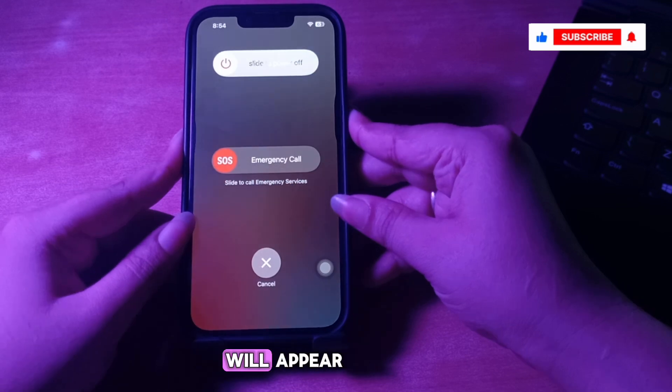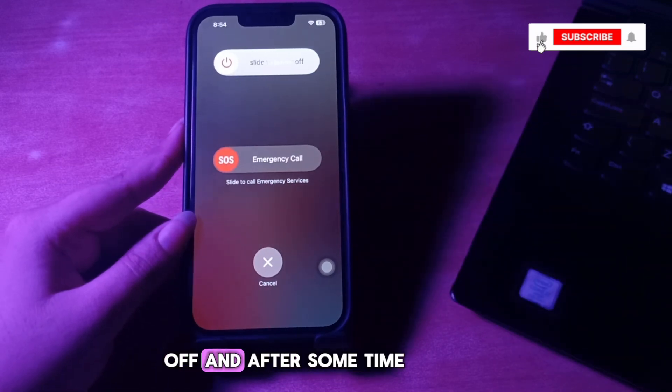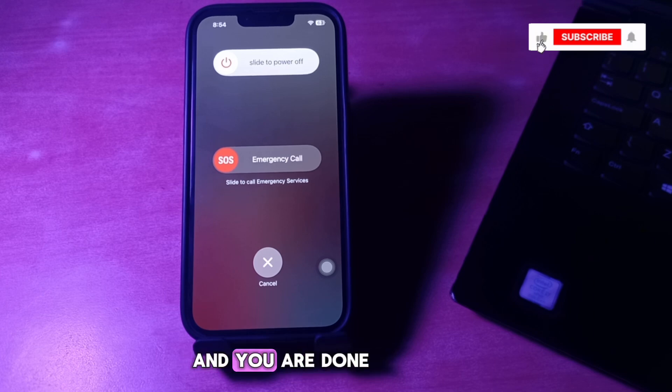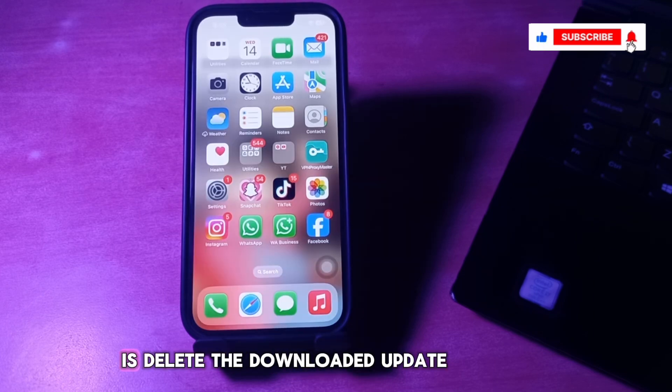A slider will appear, so slide to power off. After some time, press the power button again until you see the Apple logo on your screen, and you are done.